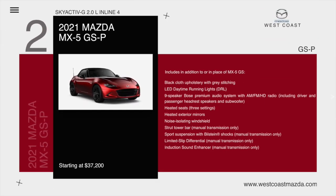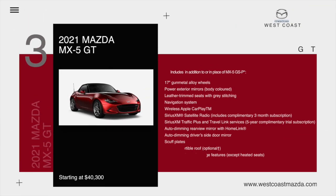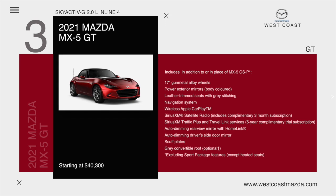The MX-5 GSP with the Skyactiv two-liter inline includes the following features in addition to or in place of the MX-5 GS: black cloth upholstery with gray stitching, LED daytime running lights, nine-speaker Bose premium audio system with AM/FM HD radio, heated seats, heated exterior mirrors, noise-isolating windshield, strut tower bar, sport suspension with Bilstein shocks, limited slip differential, and induction sound enhancer, starting at $37,200.